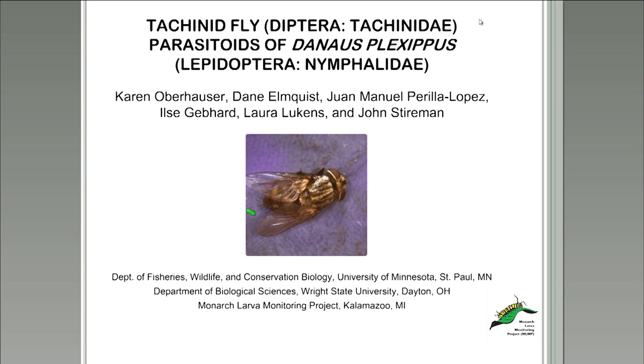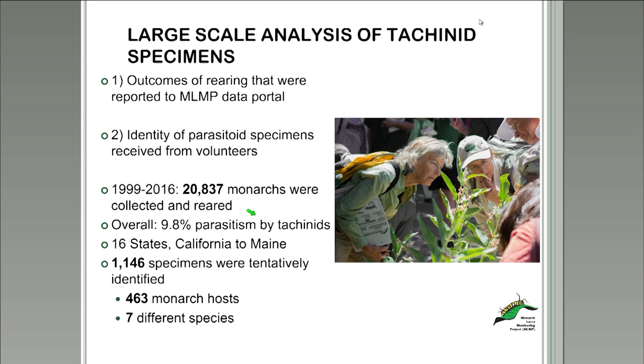With the information gathered from our large-scale analysis of tachinid fly specimens from monarchs received over the years, we made some pretty interesting discoveries. This study cataloged and described the community of tachinids that attacked monarchs in the eastern United States, examined their relative frequency, oviposition strategies, and use of different monarch larval host stages during parasitoid development. From 1999 to 2016, over 20,000 monarch butterflies were collected, reared, and reported to the MLMP parasitoid portal. Using this data, the study revealed that overall tachinid parasitism across all monarch life stages was 9.8%.